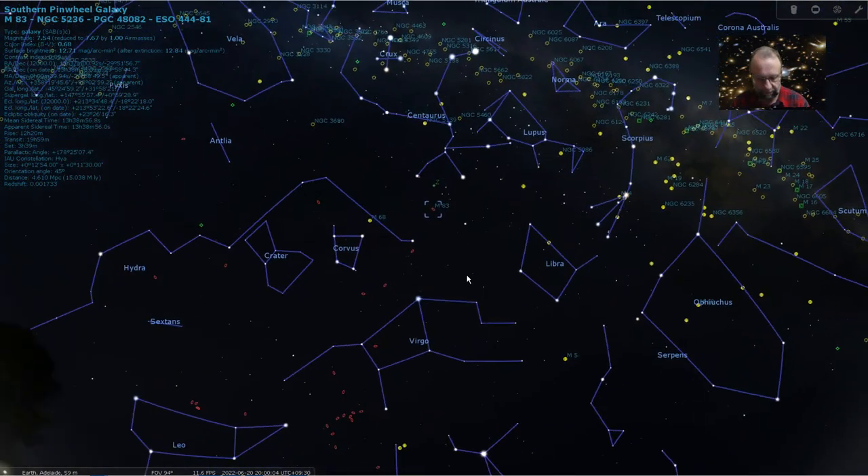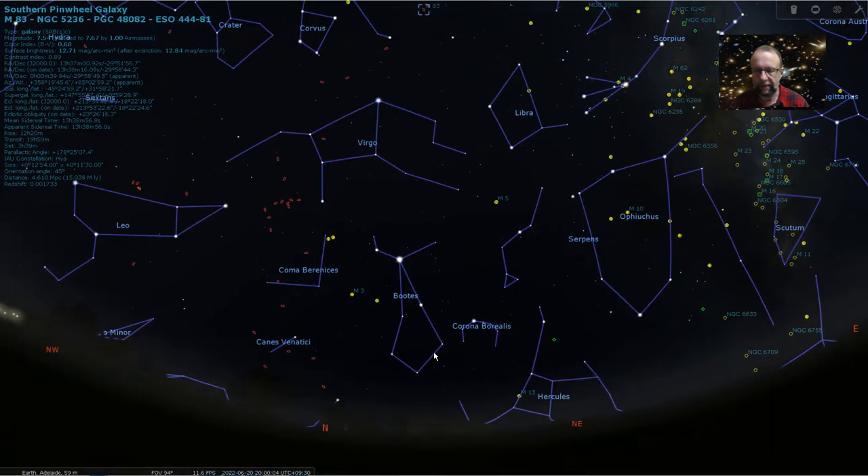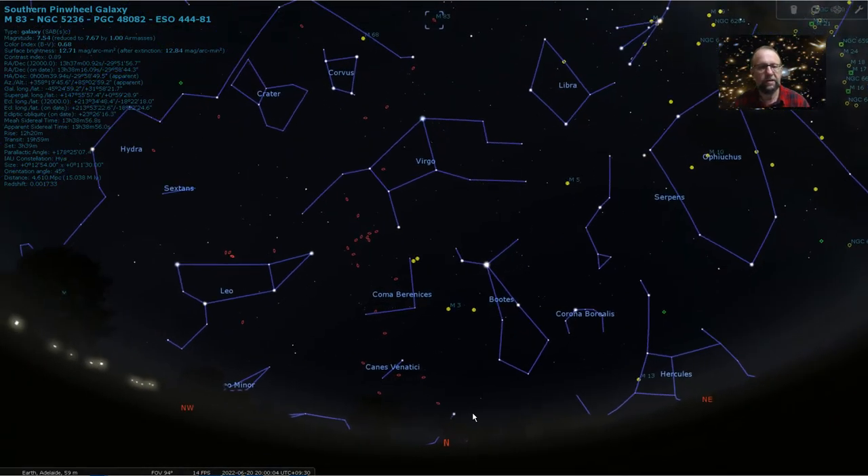Let's now move towards the north and see what's happening there. Leo is now getting quite low, so you might want to take your last look at some of the galaxies in Leo, such as the Leo triplet. Coma Berenices and Virgo are still reasonably well placed. Last month we talked about Markarian's Chain, which is a famous chain of galaxies. You've still got time to have a look at that, particularly if you can get to a dark sky. And you've also got Boötes with some nice objects there as well.